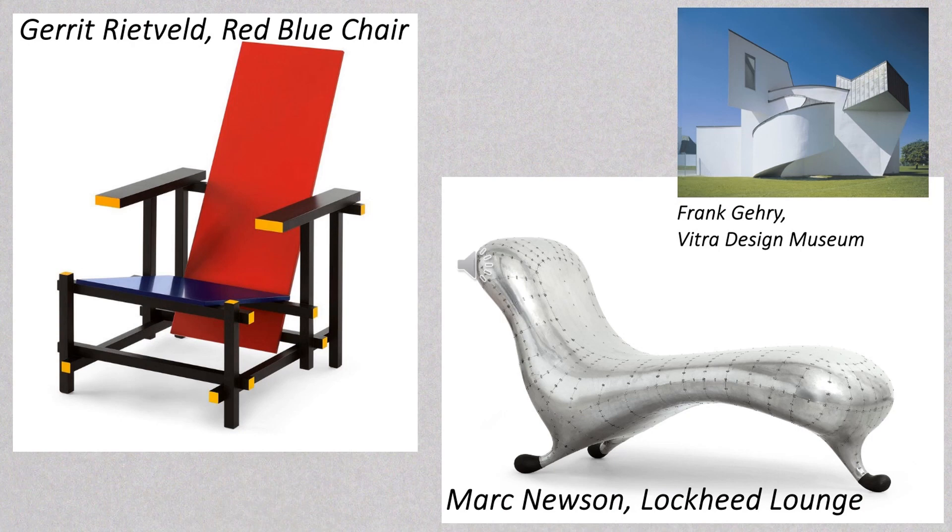I visited the design museum at Weil am Rhein to see what I could learn in this respect, both from Gehry's architecture and the museum collection. Along with the complex and intriguing form of the building itself, the pieces in the collection that stood out for me were Marc Newson's wonderfully curvaceous Lockheed Lounge and Rietveld's angular red-blue chair.